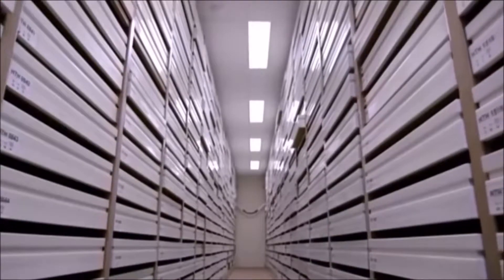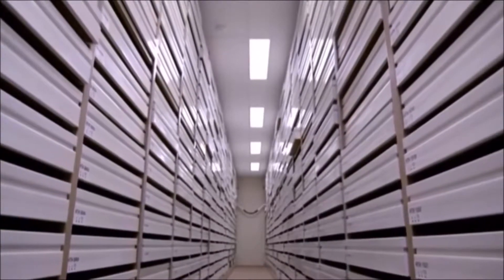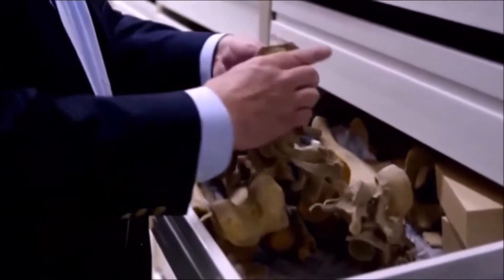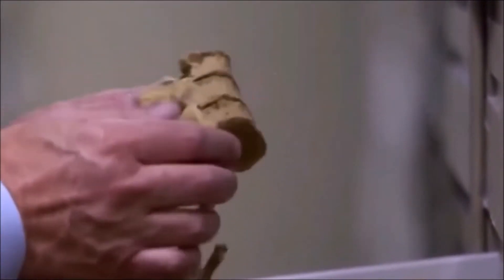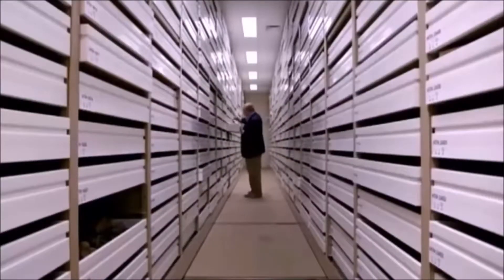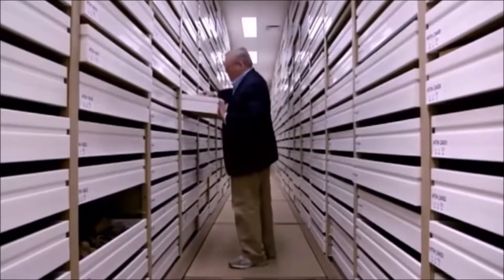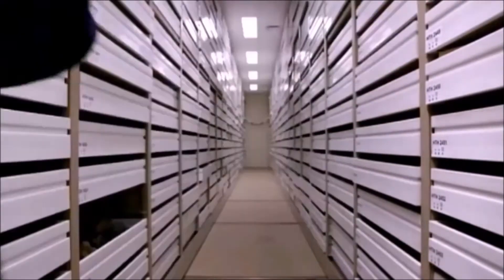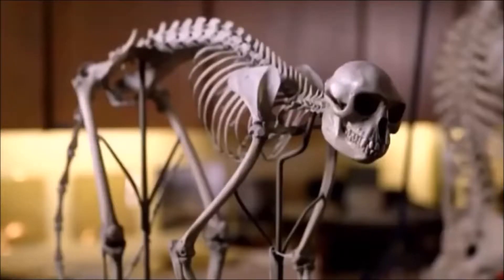If you study these skeletons, one thing becomes clear pretty quickly: the human back goes wrong a lot. There's an enormous amount of back problems — the pain must have been phenomenal, and you just see that all over this collection. It turns out our bad backs are an unwelcome inheritance from our inner monkey.